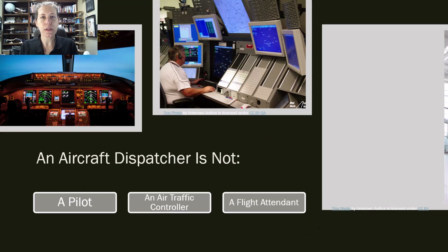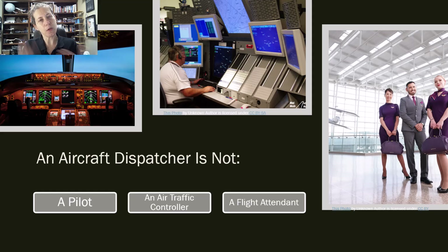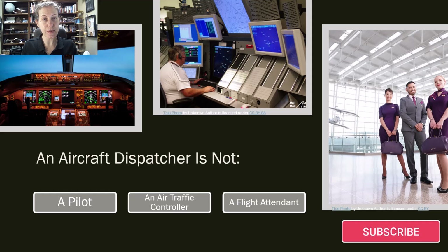And also, clearly a dispatcher is not a flight attendant — though I've heard of people who were flight attendants or pilots who decided to become a dispatcher, and dispatchers who became air traffic controllers, and air traffic controllers who became dispatchers. It's all in there, but that's not the primary role of dispatchers. I hope you learned something about what a dispatcher is. If you want to hear more, find my other videos, like and subscribe, and have a fantastic day.